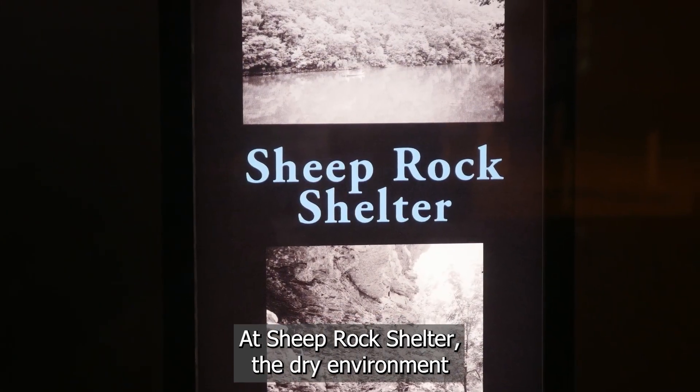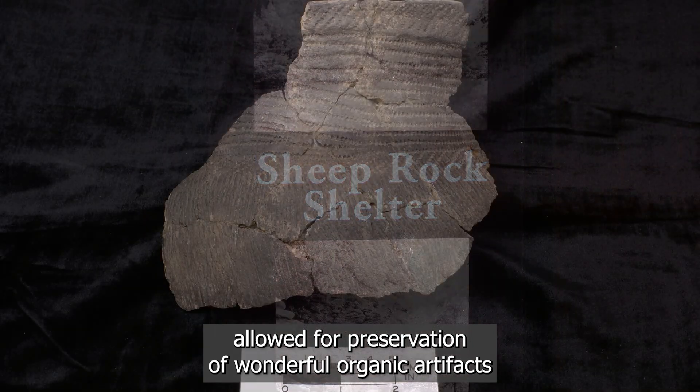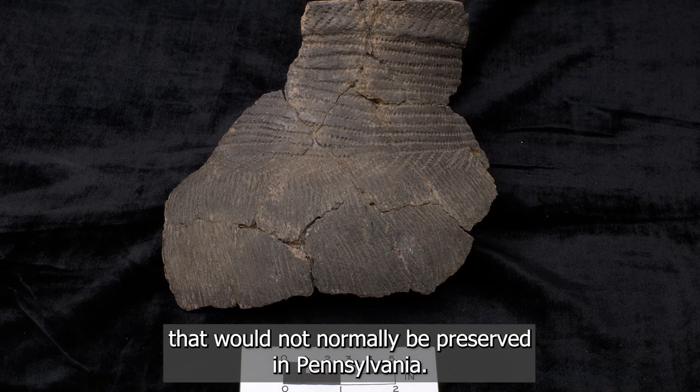At Sheep Rock Shelter, the dry environment allowed for the preservation of wonderful organic artifacts that would not normally be preserved in Pennsylvania.